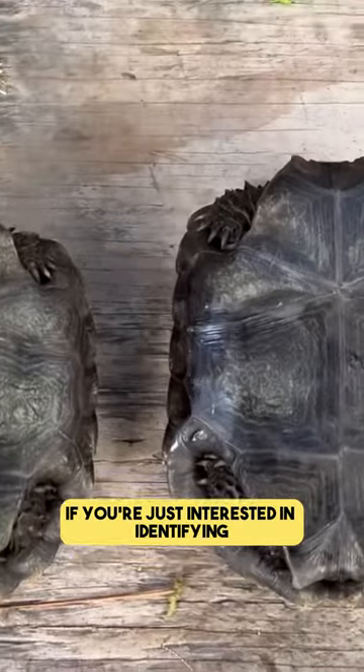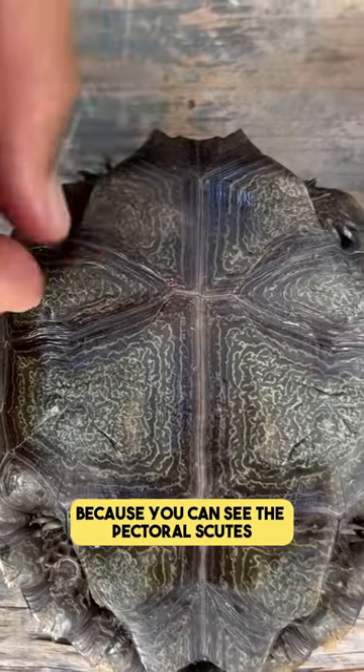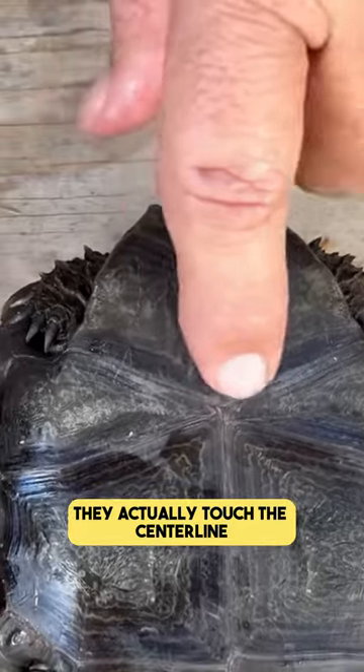So here, real quick, if you're just interested in identifying: this is a Brown Mountain Tortoise because you can see the pectoral scutes meet before they go to the center line. Here the pectoral scutes don't actually touch the center line.